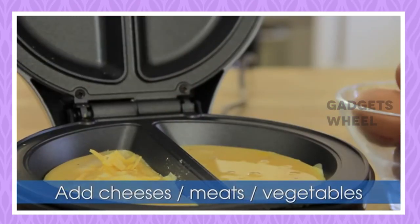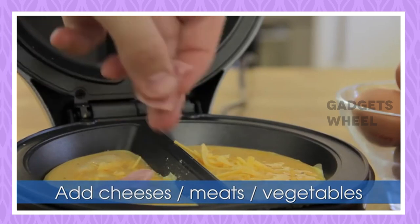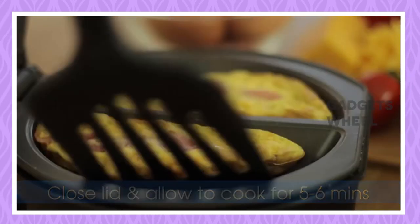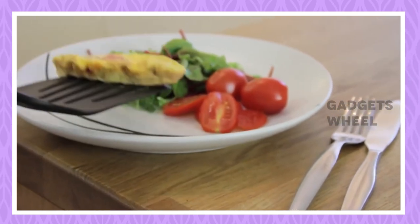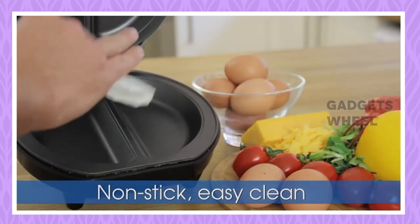In addition to cooking your favorite omelet recipes, this fantastic machine is also perfect for scrambled and fried eggs. To make fried eggs, just add more oil and cook with the lid open. Simply whisk with a silicone or wooden spatula for scrambled eggs. The Quest Omelette Maker is full of ingenious features like a cool-touch handle to protect your fingers, easy cable storage, and power-ready indicator lights.